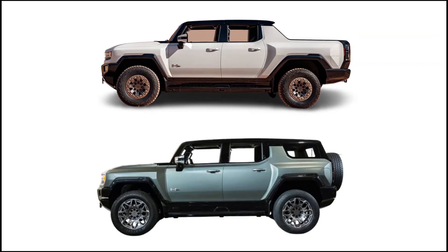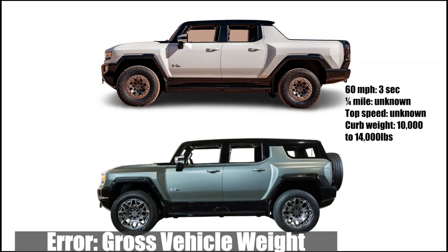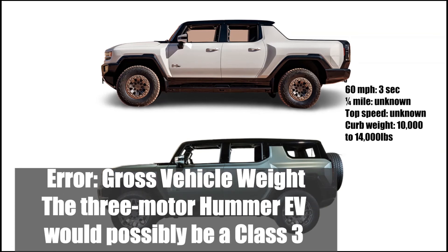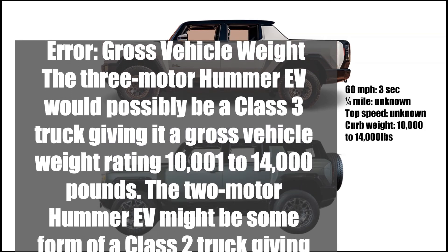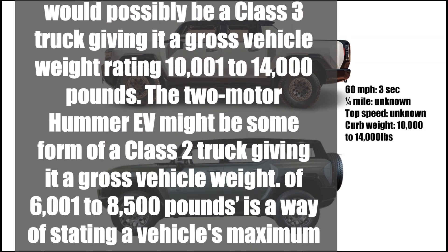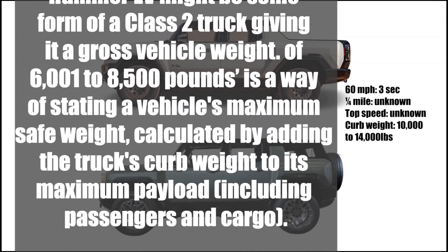The Hummer EV's 0-60 and quarter mile times are unknown, and top speed is unknown. The three-motor Hummer EV would possibly be a class 3 truck, giving it a gross vehicle weight rating of 10,001 to 14,000 pounds. The two-motor Hummer EV might be a class 2 truck, giving it a gross vehicle weight of 6,001 to 8,500 pounds.